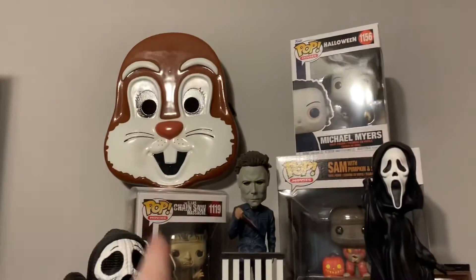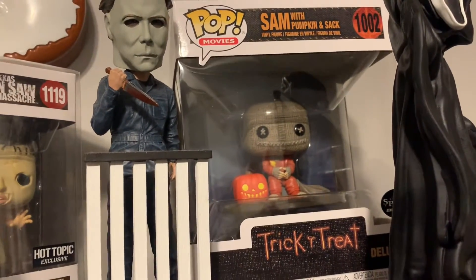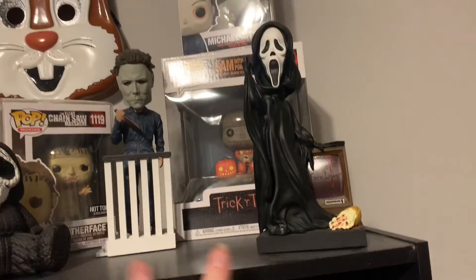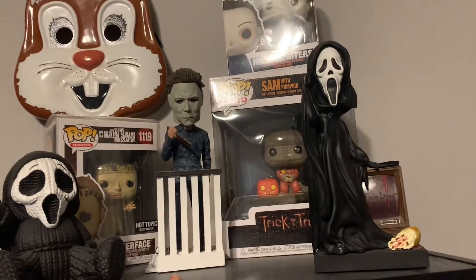And then I have my Sam Funko Pop from Spirit Halloween - that was like $25. And then I have two Royal Baubles, which I actually really love. I'm hoping to get more of them soon. I got the Michael Myers one from Walmart for $30.